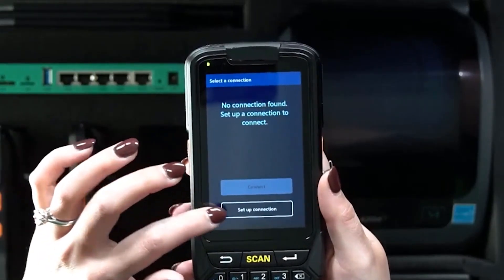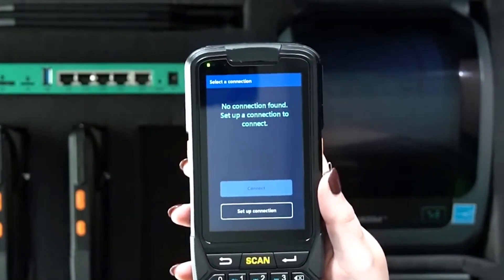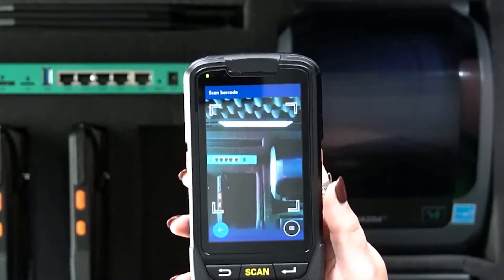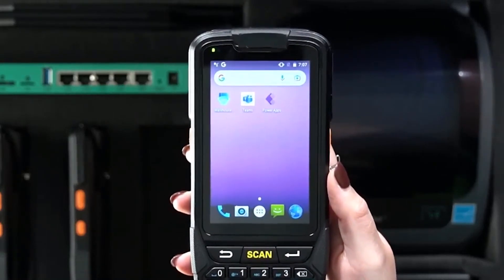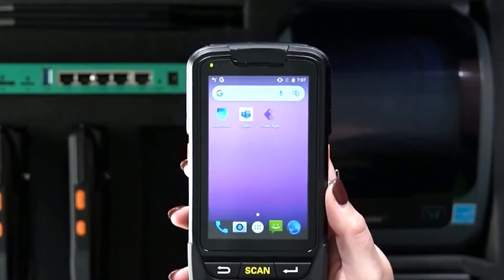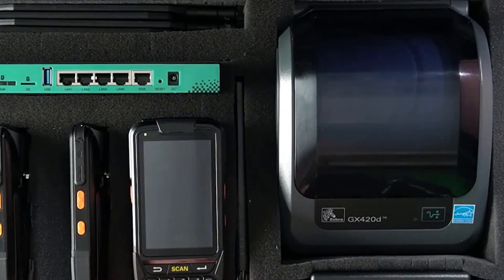Or, if they want to perform setup on-site, they could simply scan a QR code to configure the warehouse management app. They could also have any custom Power Apps installed and pinned to the home screen, as well as Microsoft Teams to collaborate within the warehouse and with anyone in the company. This makes the mobile devices a one-stop shop for almost everything they need to do in a warehouse.